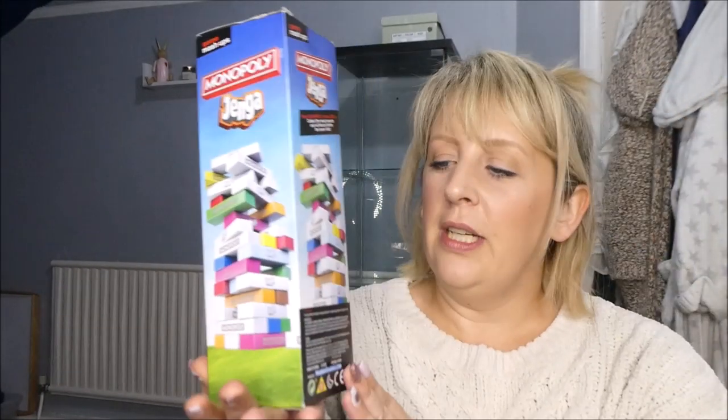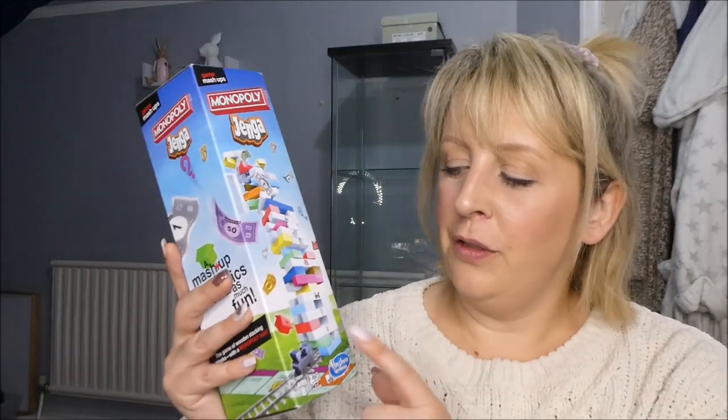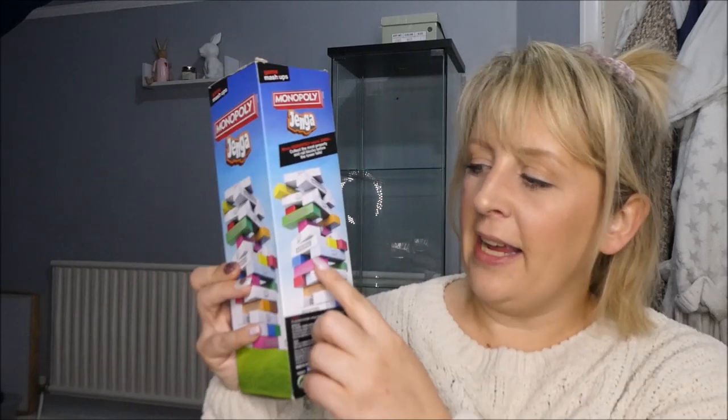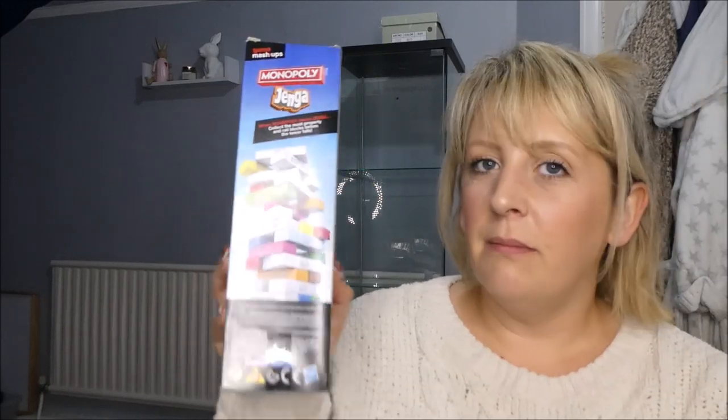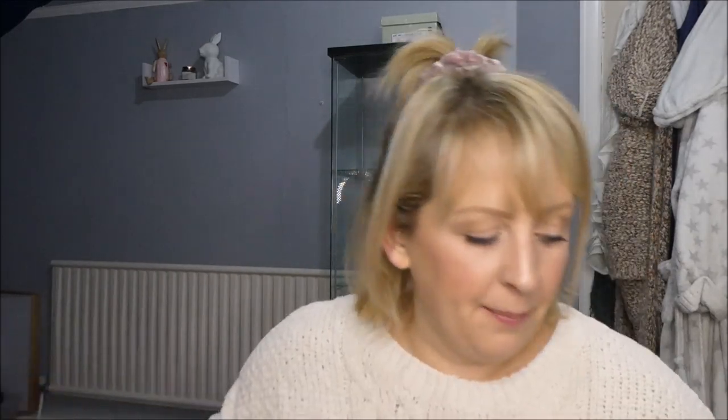Something else I picked up for Dylan is Jenga Monopoly. He loves Monopoly and actually collects different versions — we have so many in this house. But I thought this one would be fun, and Alfie may be able to play along once I've read the rules. I think you have to try and get your colour of street out, which would make it really funky. I got this from WHSmith — it was about £12, which isn't badly priced.